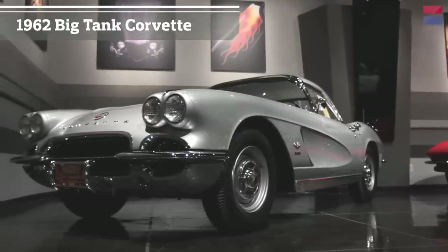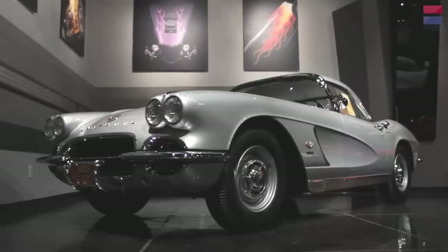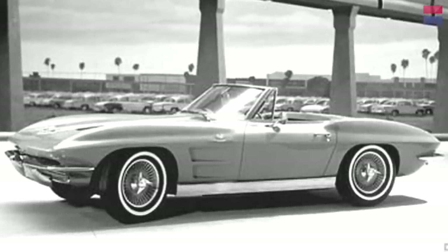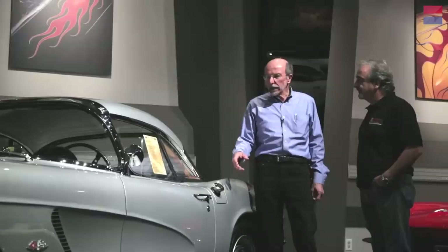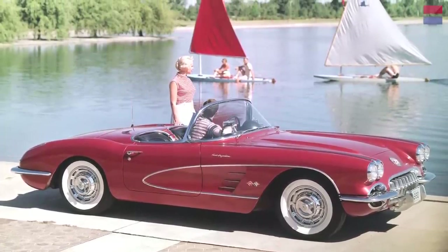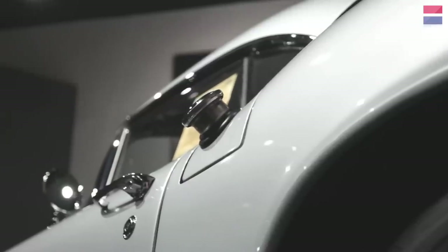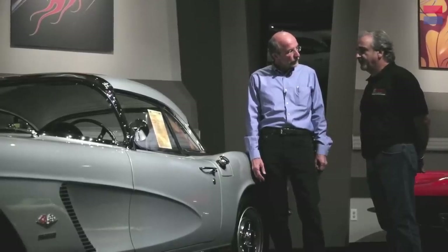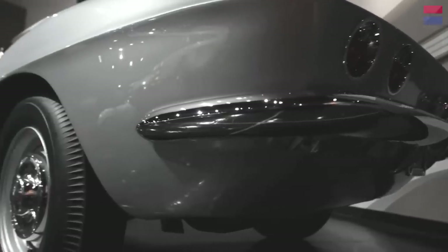This is a 1962 big tank Corvette. It looks very different from the SR2 and the original '53 Corvette. The '61 and '62 are completely different from the doors back — they resemble a '63 to '67 Corvette. Earlier '60 models were very, very curvy in the back. This is a factory race car you could buy: it had a 25-gallon big tank, big brakes for racing, and it was fuel injected — designed for endurance racing.